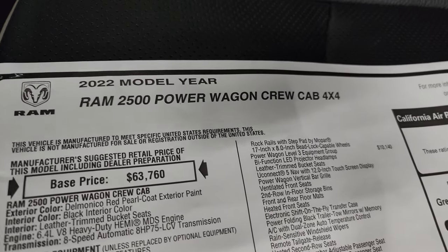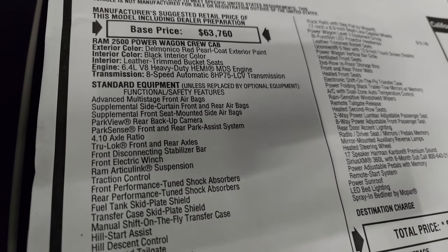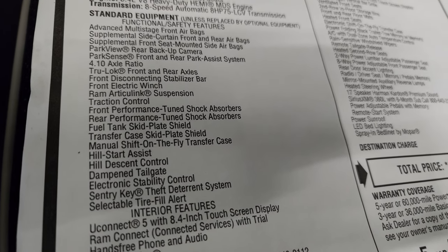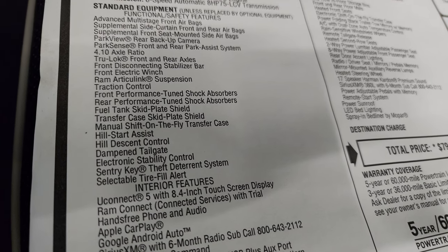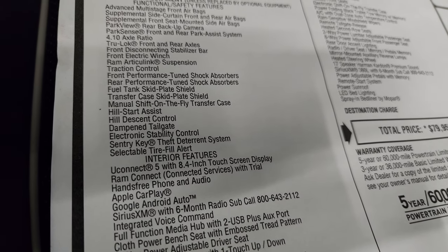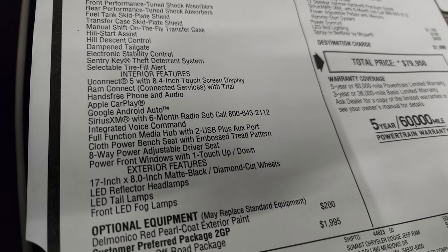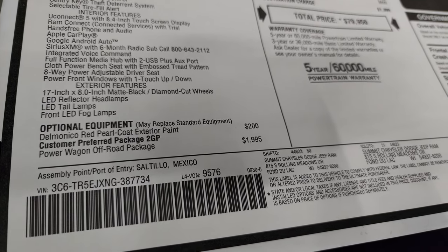Looking at the original window sticker: 2022 Power Wagon Crew Cab, Delmonico Red, black leather interior with bucket seats, the 6.4 Hemi, and 8 speed automatic transmission. Standard equipment includes the 4.10 axle ratio, true-lock front and rear axles, front disconnecting stabilizer bar, electric winch, Ram Articulink suspension, traction control, performance-tuned front and rear shock absorbers, fuel tank skid plate, transfer case, hill start assist, manual shift-on-the-fly transfer case, hill descent control, dampened tailgate, electronic stability control, and selectable tire fill alert.